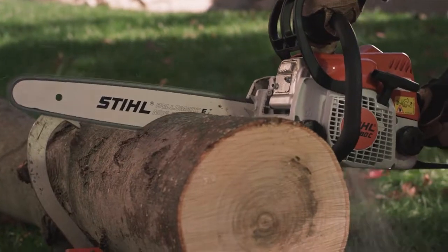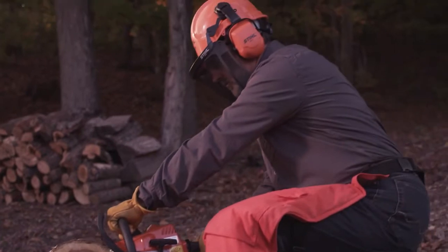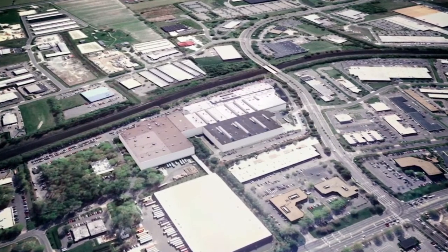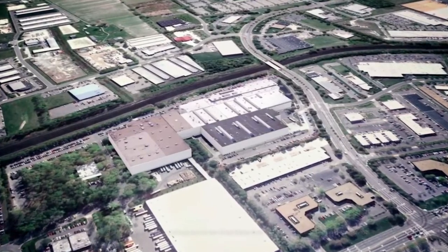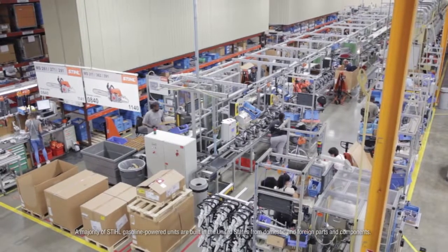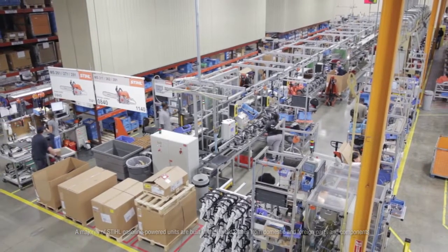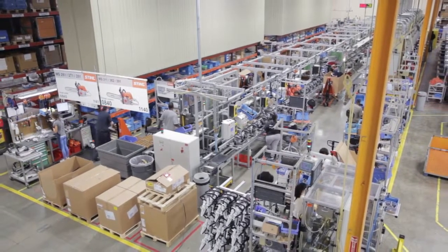Steel Chainsaws — precision engineering and quality manufacturing at its finest. This is Virginia Beach, Virginia, where Steel Incorporated manufactures more than 275 model variations of gasoline-powered, handheld outdoor power equipment, including most of our legendary chainsaws.